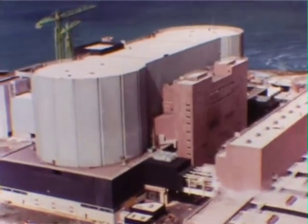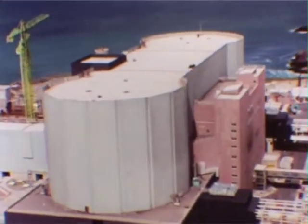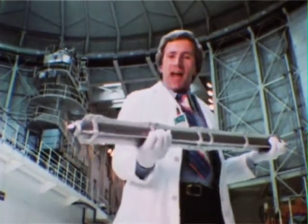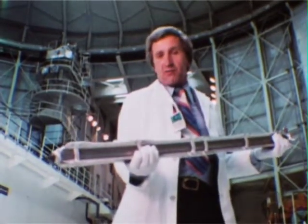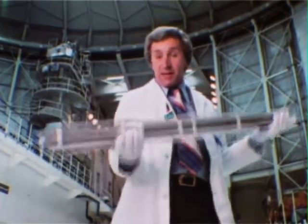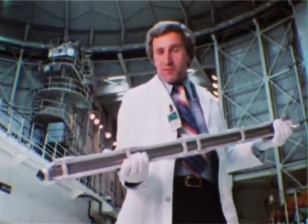The heart of any nuclear power station is the reactor. This building houses two reactors, in which the uranium is used to produce energy. The uranium is contained in an alloy can — it's called a fuel element, and there are many thousands of them in the reactor. At this stage, before it goes into the reactor, the element has very little radioactivity and can be handled in complete safety. The gloves are purely to keep it clean.